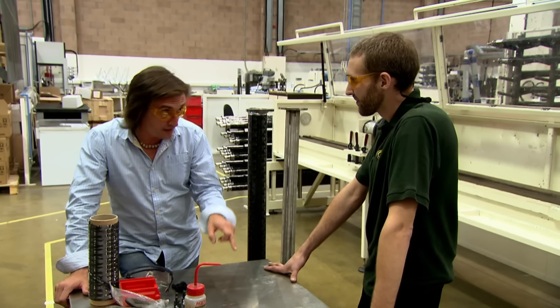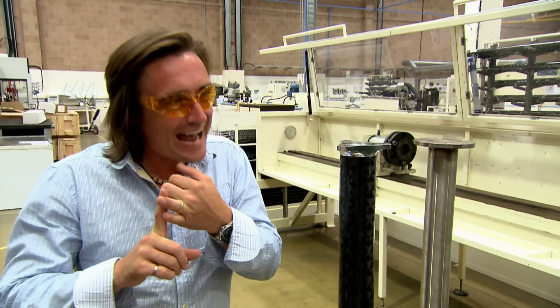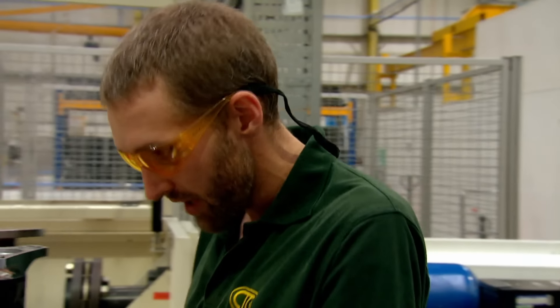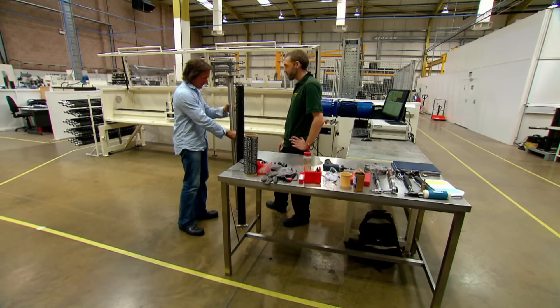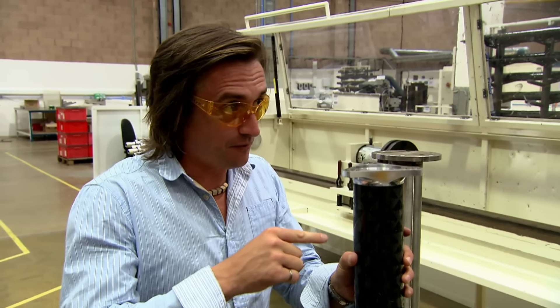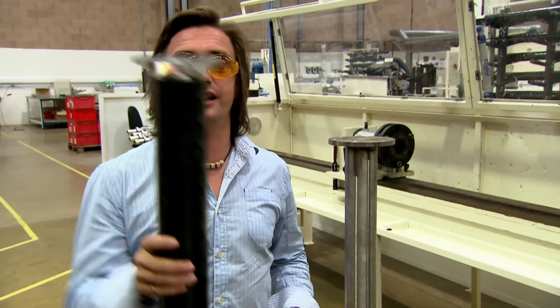Chris, test engineer — I'm guessing that means you get to test things to destruction. I know carbon fiber is used in Formula One because it's light and because it's strong — but how strong compared to other materials? We've got two prop shafts here. This is a steel prop shaft — a big lump of metal that connects the engine to the wheels. And here we've got the carbon fiber equivalent. It doesn't weigh anything at all. But obviously, if carbon fiber is as strong as the steel one, it's a no-brainer — because it's so much lighter, you'd use this.